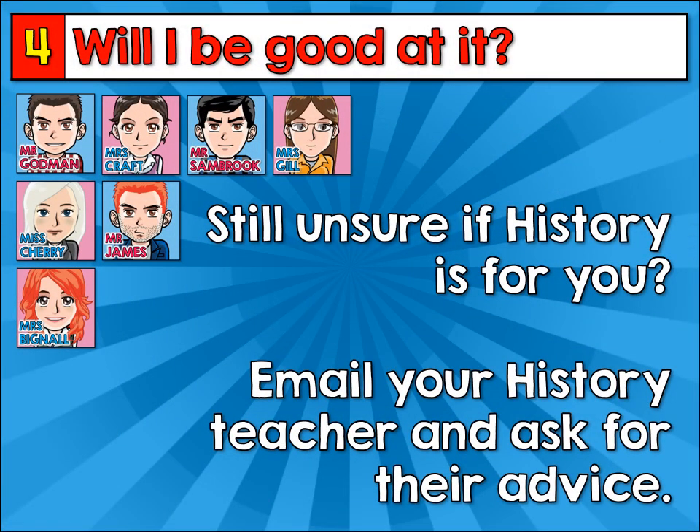If you're still unsure whether history is for you or not, email your history teacher. They know you very well, and if you ask them for their advice, they'll be able to give you some personal guidance.